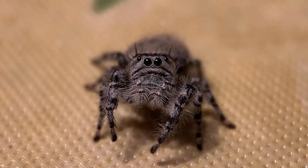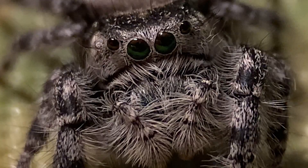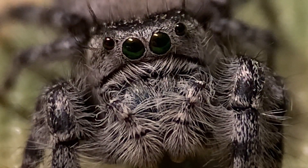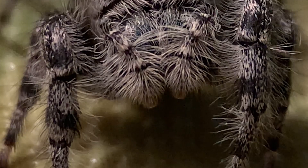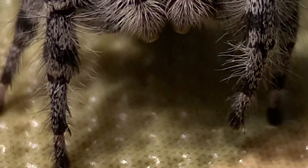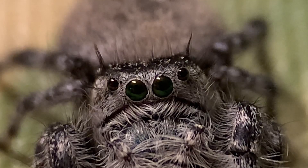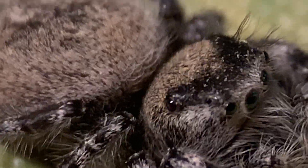Everybody loves seeing macros. I have this lens attachment that Olloclip sent me to take nice close-ups like this - pretty pleased with the quality of it. It just clips on here to my iPhone and really takes us in so we can see all these little bristles along her legs and around her face, good close-ups of the eyelashes. The two large eyes in the middle, more eyes around the side of the head - they have eight in all.